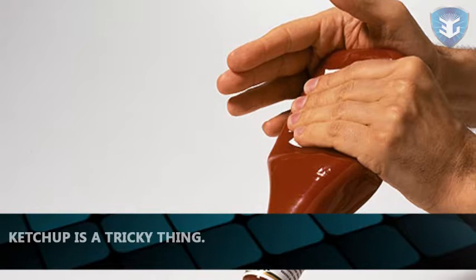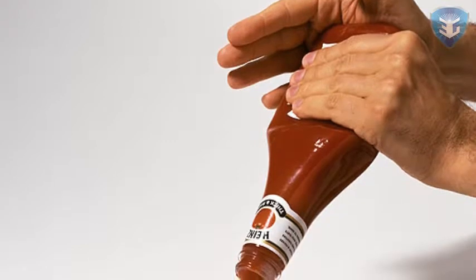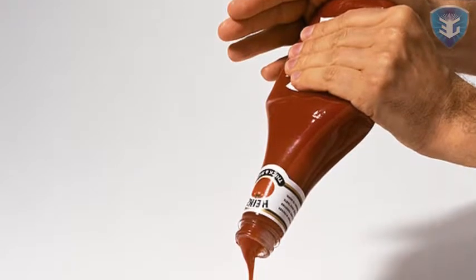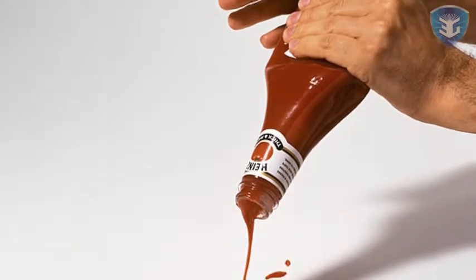Ketchup is a tricky thing. If you're dealing with one of the old-fashioned glass bottles of the stuff that restaurants use and want just a little bit for your fries or burger, you're out of luck. You tip the bottle to try and pour some out, maybe even jiggle it a little bit.